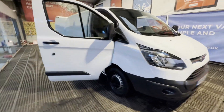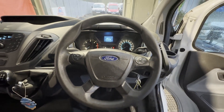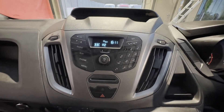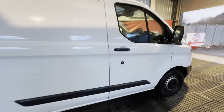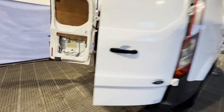2014 Ford Transit Custom 270 L1 diesel, front wheel drive, 2.2 TDCi 100 PS, low roof panel van in white. Mileage: 144,168. MOT until 29th January 2025. Engine: 2198cc, 2.2 100 PS TDCi.